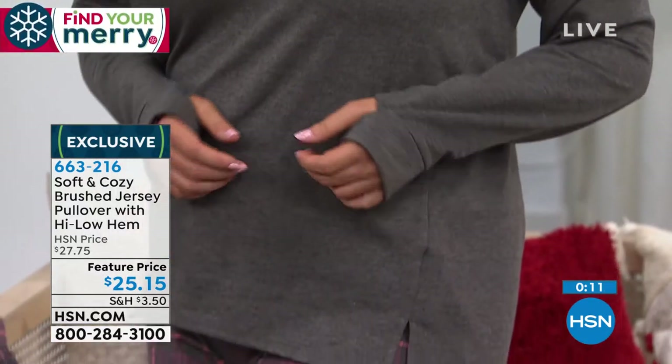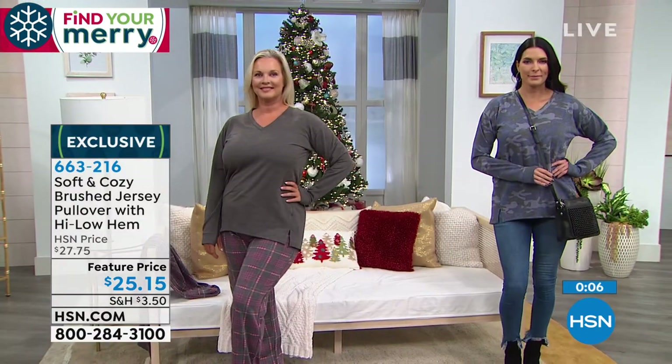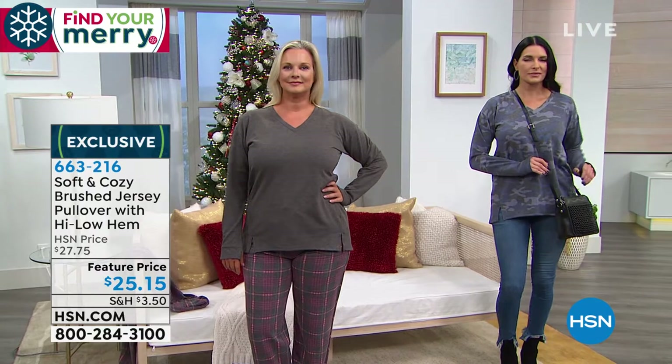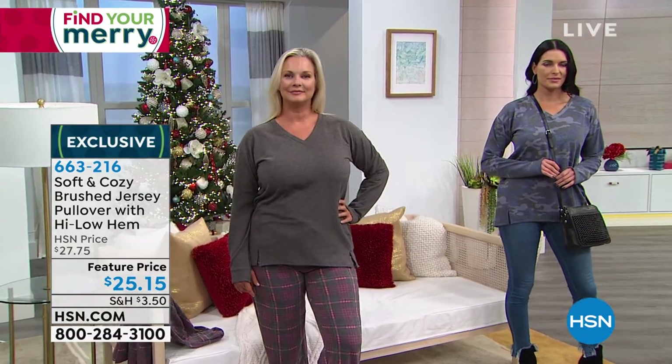Last call on the navy camo — medium only. These are 29 and a half inches in length. It's a poly-rayon spandex blend. You can throw it in the wash, throw it in the dryer, and it just gets better. Your best bet in terms of what's left is the charcoal heather. These are sized: small, medium, large, extra large, 1X through 3X.